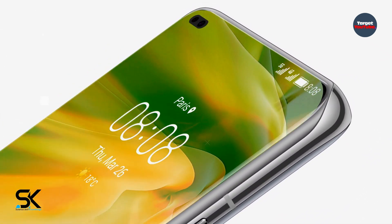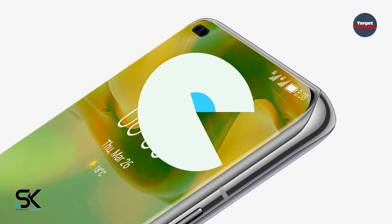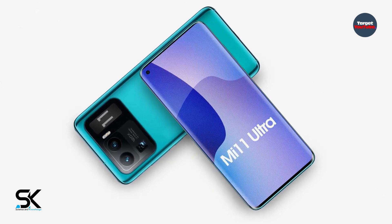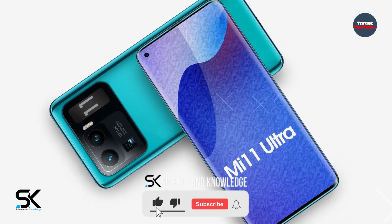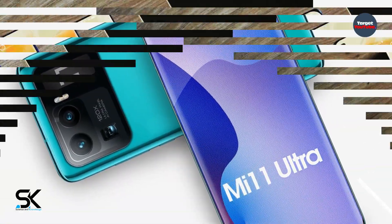The question arises: why did they leave a cutout for the front camera in the smartphone screen, which could be completely dispensed with if there is an additional screen on the back? We asked the exact same question about the Xiaomi Mi 11 Ultra prototype, which also received an additional screen and a front camera.